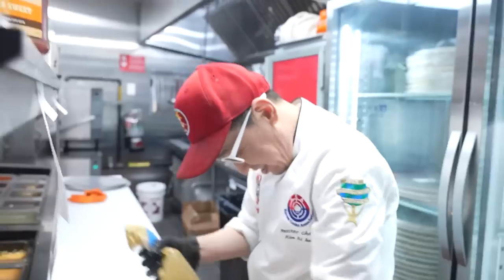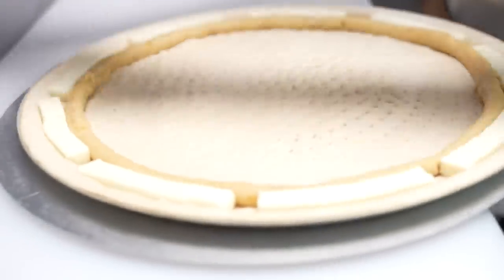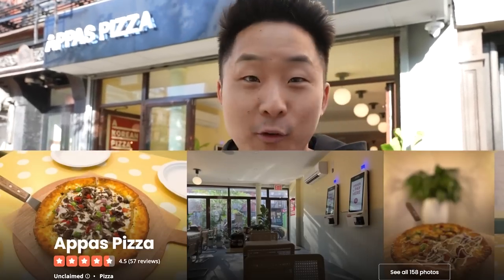Our first spot on New Asian Concepts in New York City is Appa's Pizza. It is a Korean pizza parlor that just opened up. The chef was actually serving American pizza in Korea, and now he's come back to serve Korean pizza in the pizza capital of America, New York City. I'm sure we're going to see some pizza here that you've never seen anywhere else. Let's go.